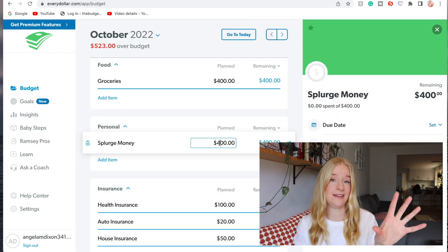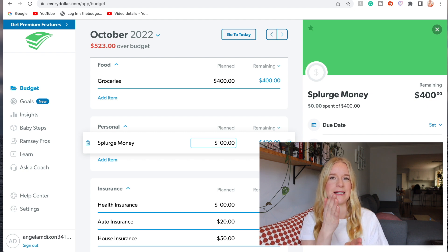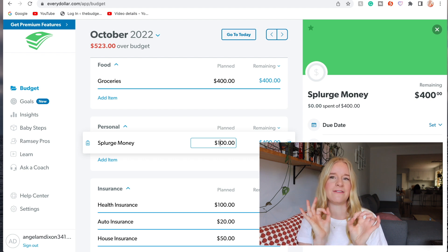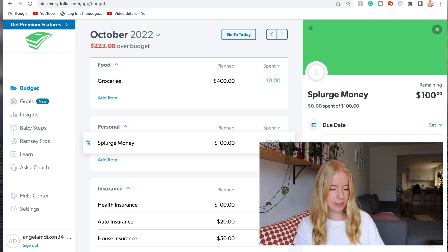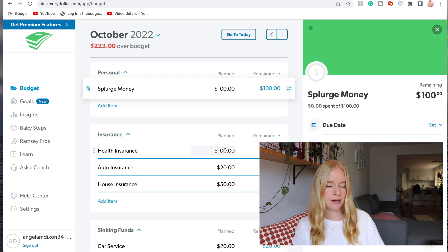For splurge money - this is interesting - for October I am doing a no-spend, but with a catch. I'm going to have $50 for coffees and hot chocolates, and another $50 for any family dinners we go to - Vietnamese or Thai on a Wednesday night, or takeaway at somebody's house. I don't want to not go just because I'm doing a no-spend. So splurge is going to be $100 and absolutely no more than that. November is going to be a very expensive month so we have to save as much as possible.